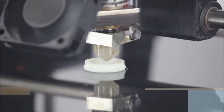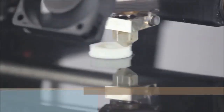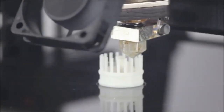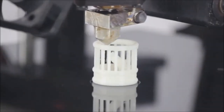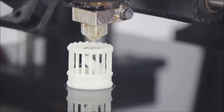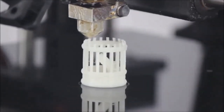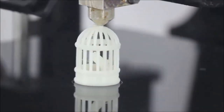3D printing is part of a process known as additive manufacturing, where an object is created by adding material layer by layer. With this wonderful technology, designers and manufacturers are creating almost anything that can be imagined.